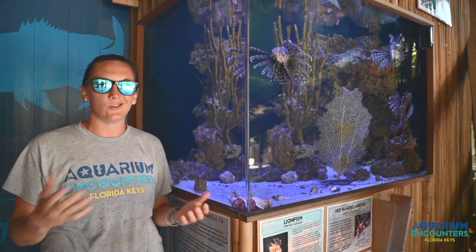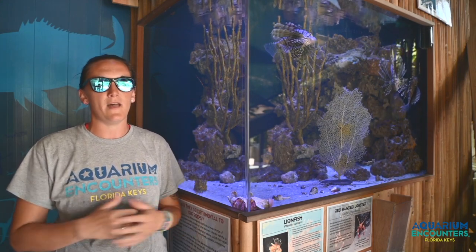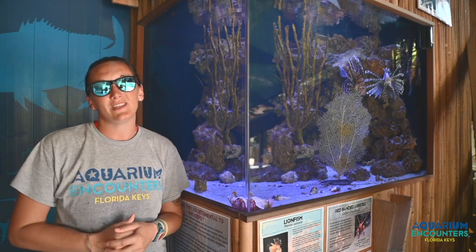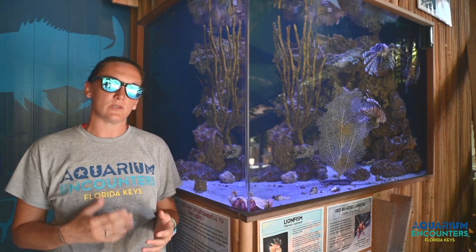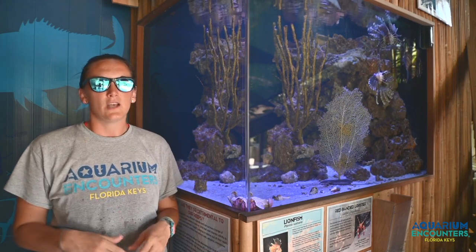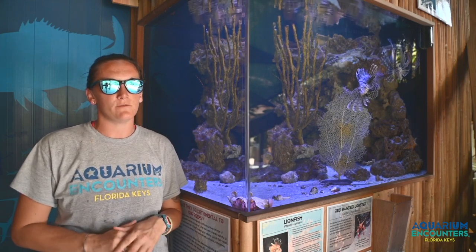Unfortunately these fish are just destroying our reef ecosystem, and they're doing so in a few ways. One of which is this animal can actually eat anything and everything that fits into its large mouth, and also grow its stomach 30 times its size. So they are creating quite the competition for native species.